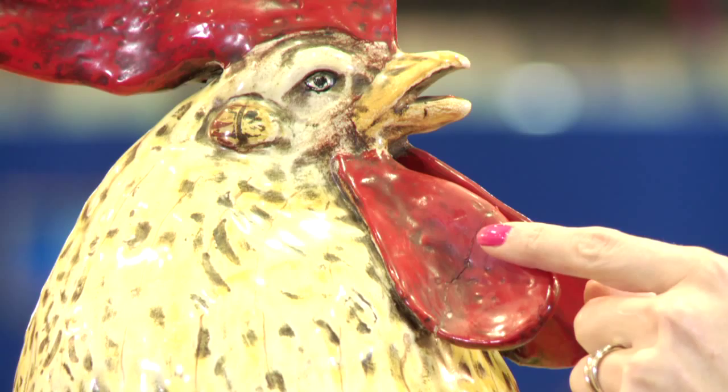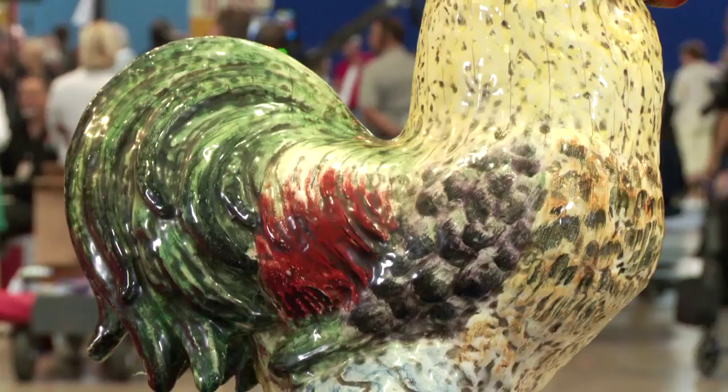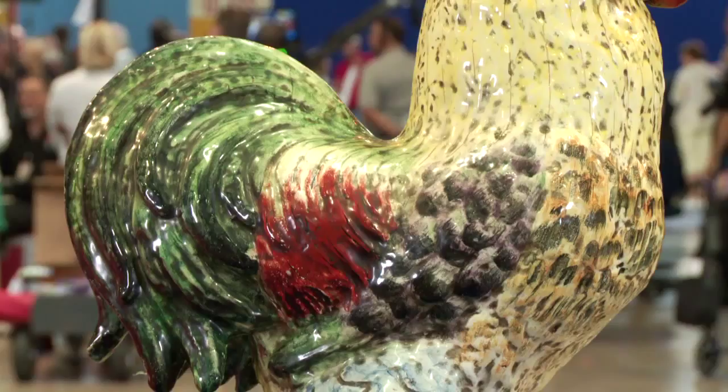Now there is a little crack here to this part that has been blue. That's what happens often with pieces of Majolica because they're rather delicate. So in this particular condition, I would think probably about a thousand to fifteen hundred dollars. All right, great.